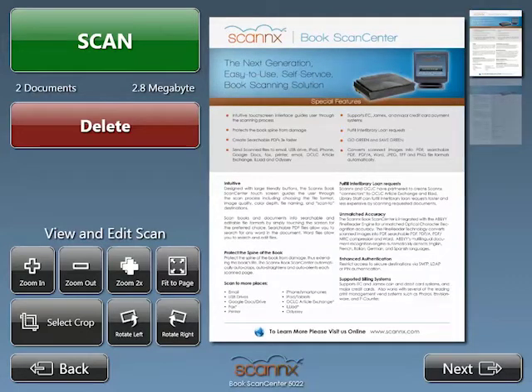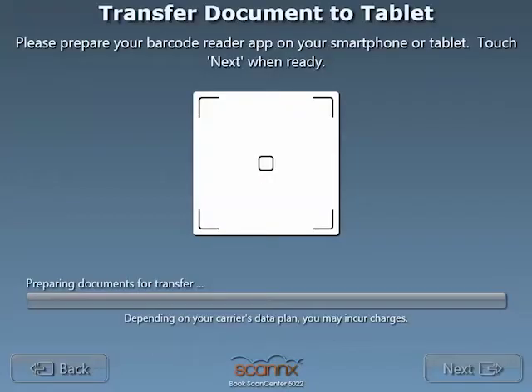Thumbnails are provided on the right-hand side for ease of navigation. And for this demonstration, we're only going to scan two images, so let's move on.